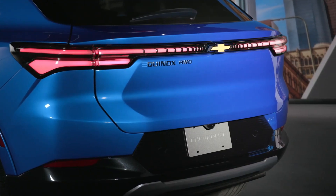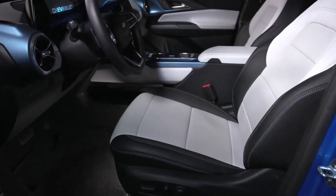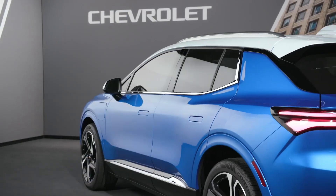Around back, the Equinox EV also has this great presence-based liftgate, which will open for you when you have your key fob. The inside of the Equinox EV really shows its technology. First, there is no button to start the Equinox — you simply close the door and buckle up.